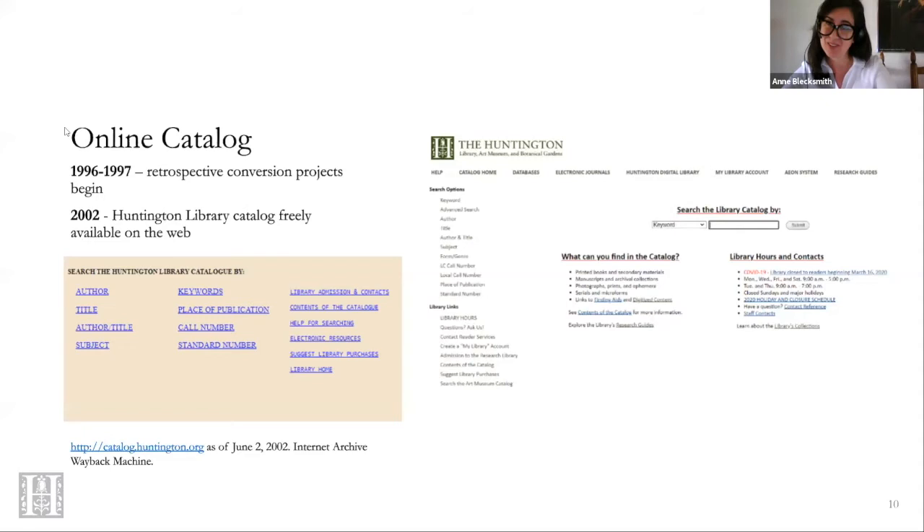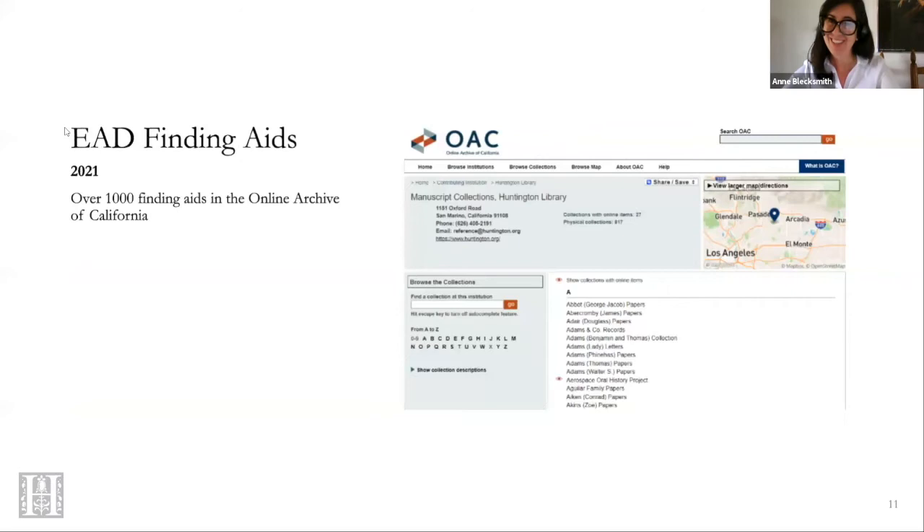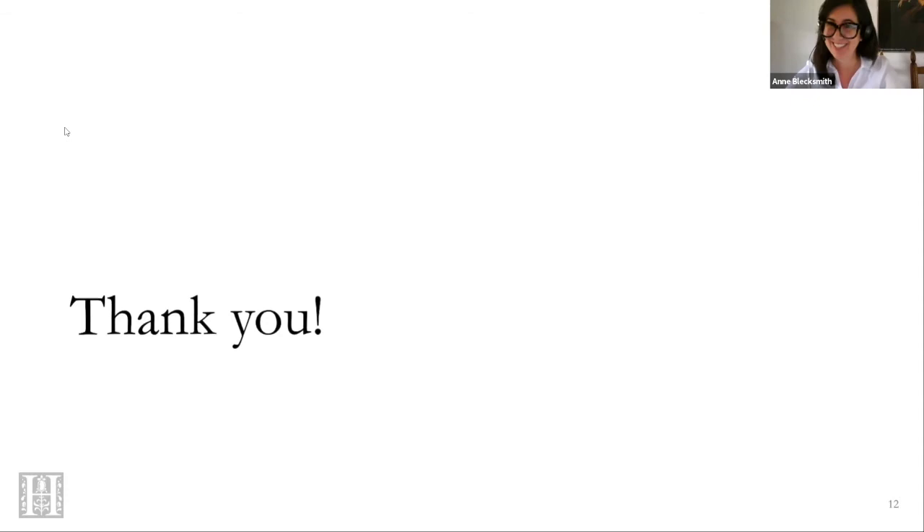The 1985-1986 Huntington annual reports announced that the computer had entered the library — and things would never be the same. The library had plugged into ARLIN, the Research Libraries Information Network, and its holdings were discoverable online for the first time. In 1996 the Huntington launched its website. Our online catalog debuted in 2002, and as part of the retrospective conversion project formally launched in 1997, the library received an additional grant to create online records for manuscript collections — a project Olga was part of when she arrived at the Huntington. In 2021, the Huntington has over a thousand finding aids in the Online Archive of California, making our manuscript collections even more accessible to researchers.